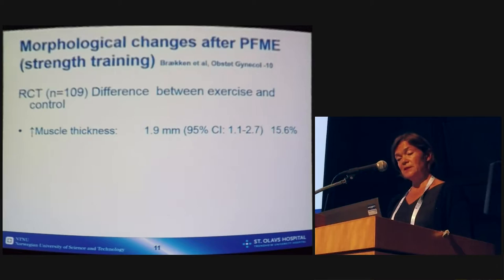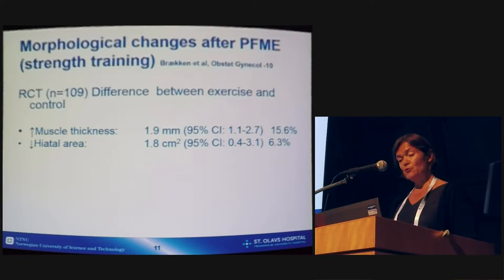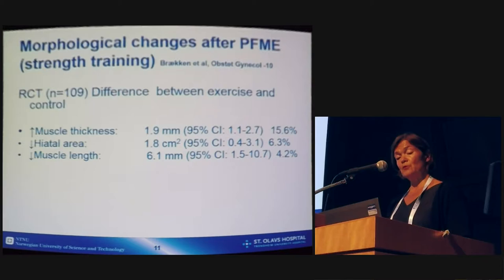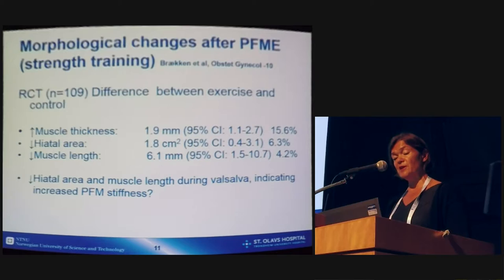We have studies that have assessed morphological changes after pelvic floor muscle exercises. In a study from Brecken and co-workers using ultrasonography, they found differences between exercise and control groups in muscle thickness after a training period — increased muscle thickness in the exercise group, reduced hiatal area, and reduced muscle length. One may argue that when muscle length during Valsalva is reduced, this indicates increased pelvic floor muscle stiffness.